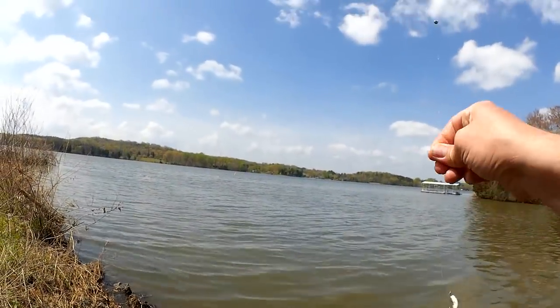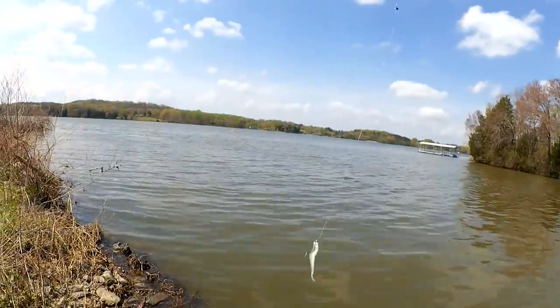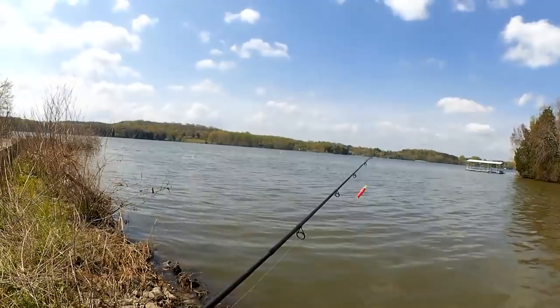Another great fish. So far I got one nice bluegill and a skipjack. Let's keep going.